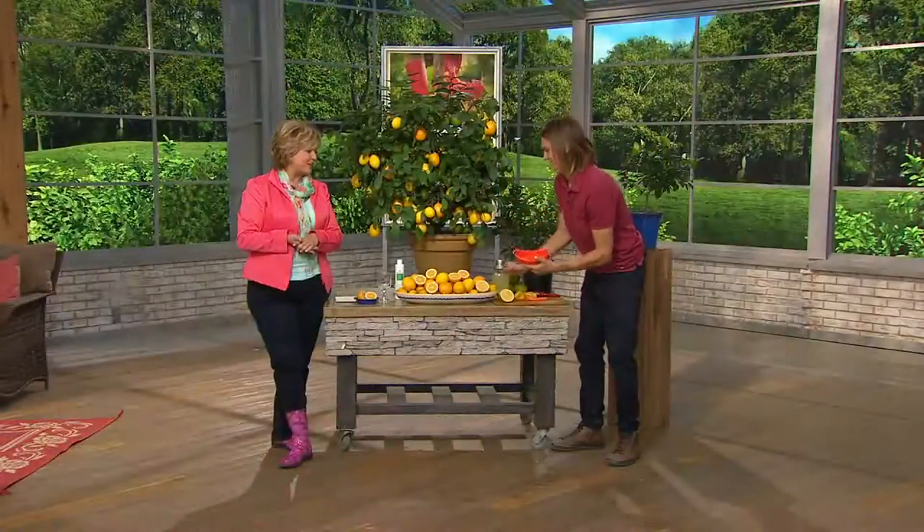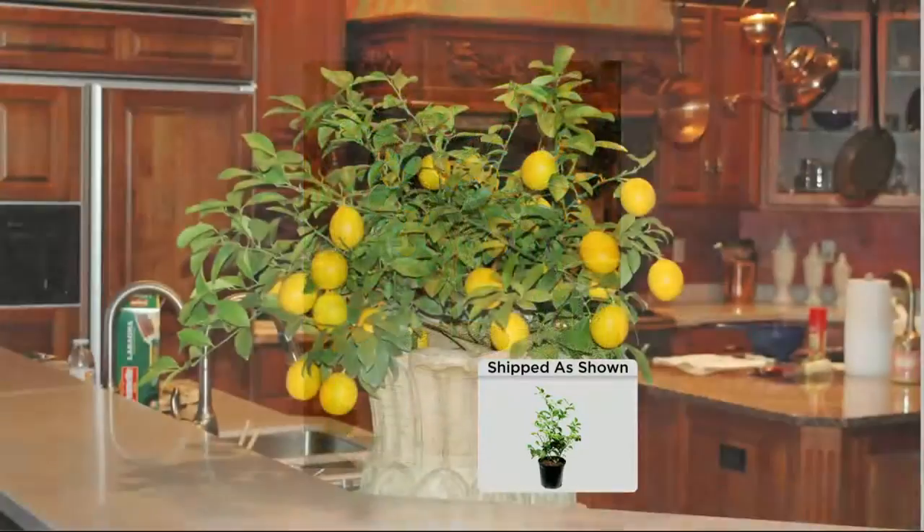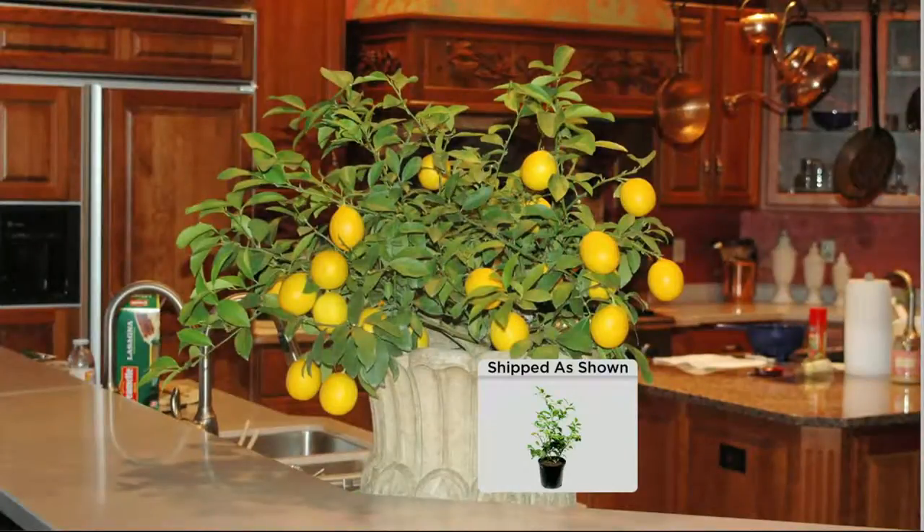Have you ever had a lemonade shake-up at the state fair? That's what these lemons taste like. Devin is making a fresh lemonade right here — it's so tasty and so sweet. And there's how pretty the plant looks when it's growing on your patio.